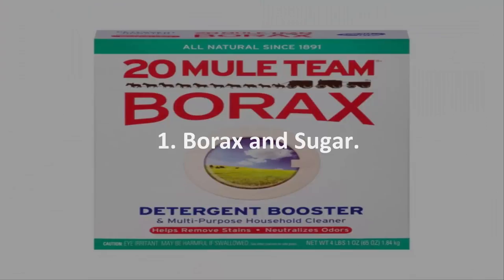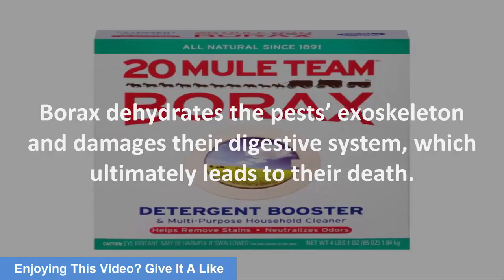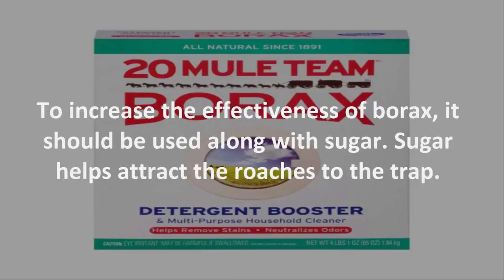Number 1: Borax and Sugar. Borax is a good option to try at home to control the growth of roaches and prevent the insects from entering your premises. Borax dehydrates the pest's exoskeleton and damages their digestive system, which ultimately leads to their death. To increase the effectiveness of borax, it should be used along with sugar. Sugar helps attract the roaches to the trap.